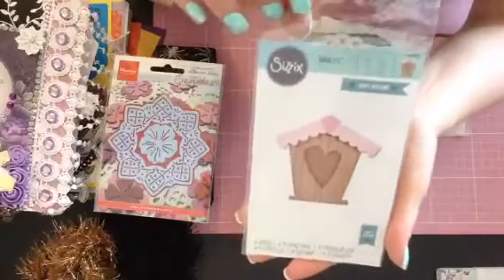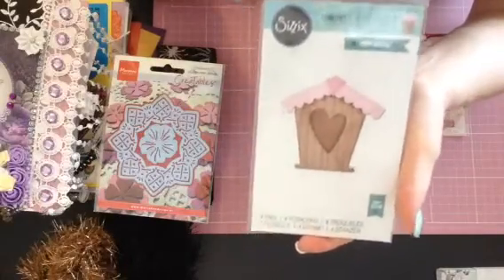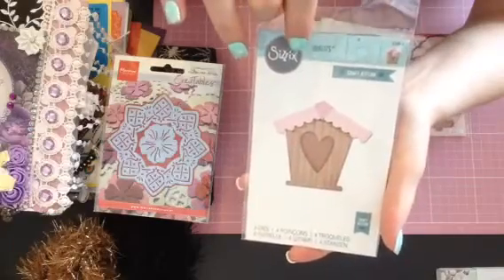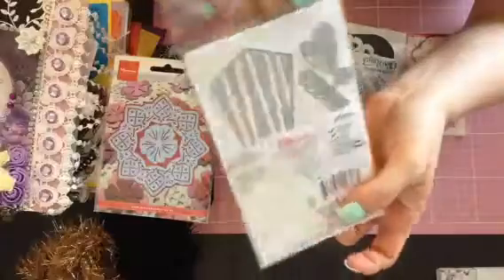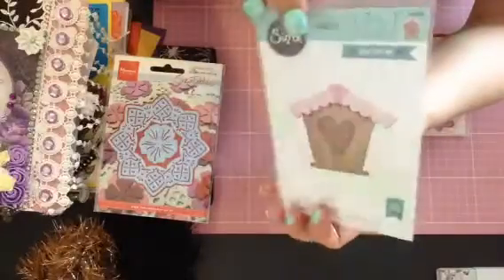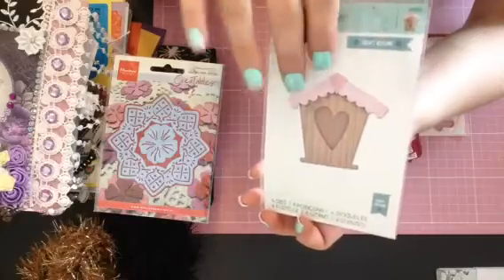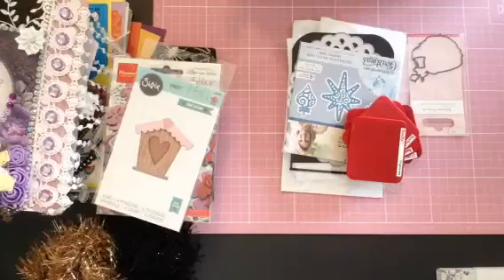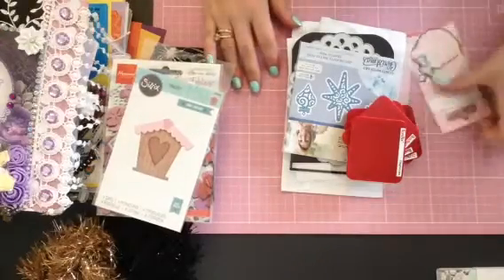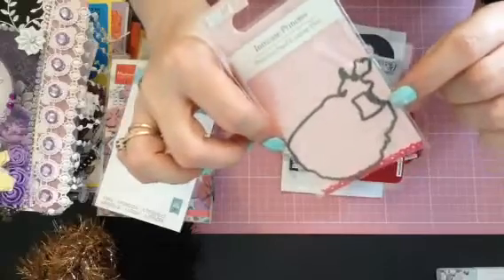Look at this — look at it. Beautiful. I am actually going to keep this out and use it for a 'build my stash' and make some projects. Thank you so so much, Sam — just honestly, words cannot say — just thank you so much. And then look at this little princess die.